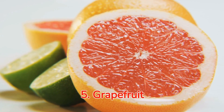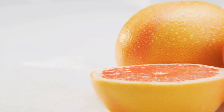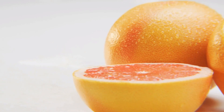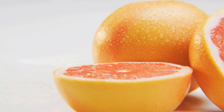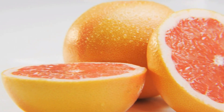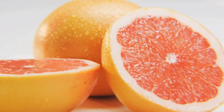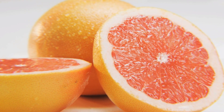Number five: tangy grapefruit, a sweet weight loss secret. Did you know that eating grapefruit could speed up your metabolism and help you slim down? This tangy fruit has more up its sleeve than just being a perfect breakfast side. Get ready to bite into some juicy weight loss with grapefruit.